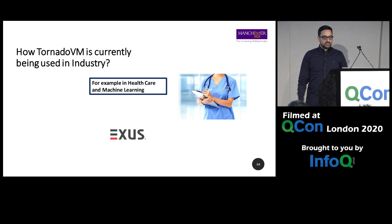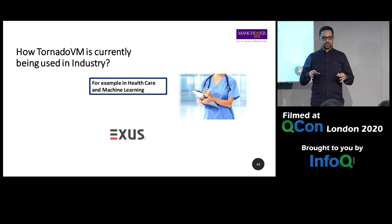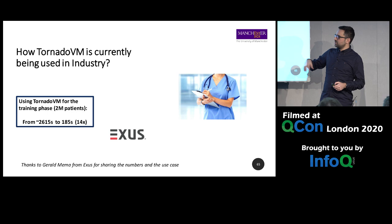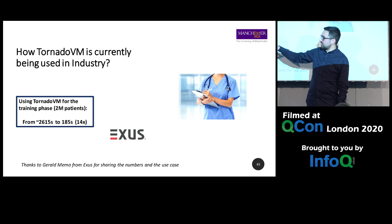There is a company called Exus based in London that is using Tornado for machine learning — specifically to predict the number of patients to be admitted to hospitals, to predict required resources, doctors, and so on. They trained a machine learning model in Java where the sequential code runs around 2,600 seconds. By using Tornado, they brought that down to 188 seconds — about 14 times faster.